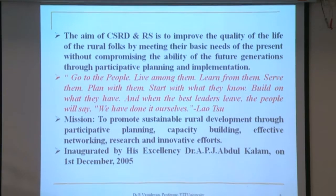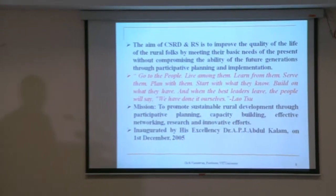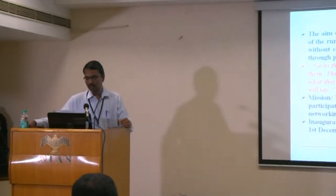Before describing the activities, I would like to share a quote by Lao Tzu: 'Go to the people, live among them, learn from them, serve them, plan with them, start with what they know, build on what they have, and when the best leaders leave, the people will say we have done it ourselves.' This is the motivation for creating the Centre for Sustainable Rural Development at VIT. The mission is to promote sustainable rural development through participative planning, capacity building, effective networking, research and innovative efforts. The centre was inaugurated by His Excellency Dr. A.P.J. Abdul Kalam on 1st December 2005.